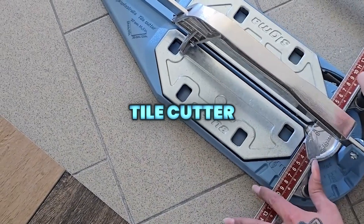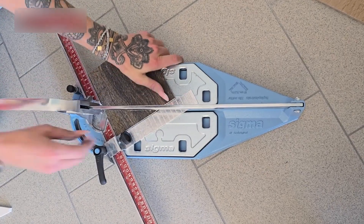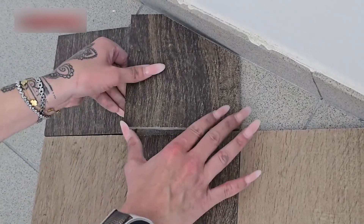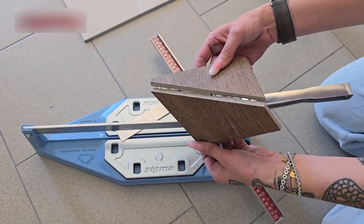This lightweight tile cutter weighs under 5 pounds and delivers clean, precise cuts with ease. It features quick angle adjustment from 0 to 45 degrees and handles tiles up to 37 by 37 cm straight or 25 by 25 cm diagonally.